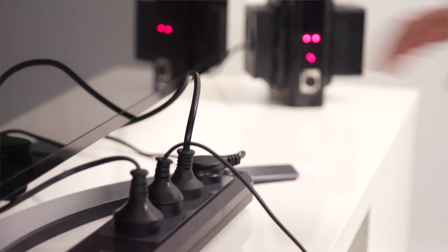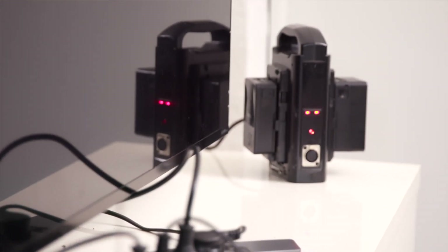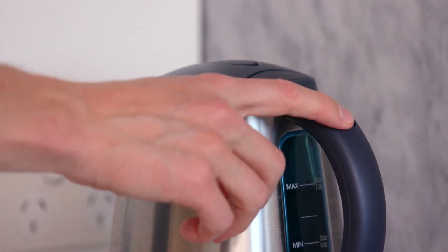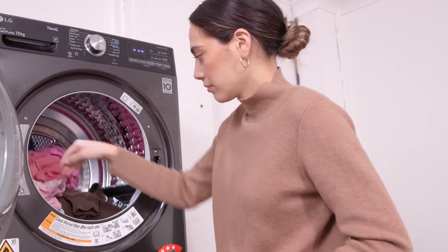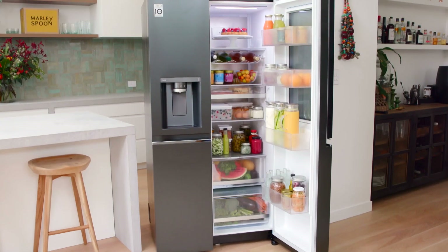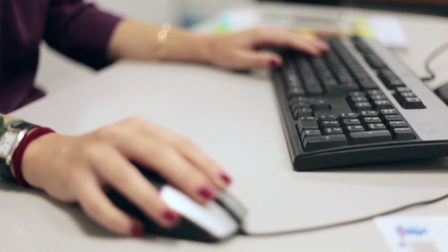Lastly, Thor offers an unlimited connected equipment warranty. If a device plugged into this unit succumbs to a power surge that the Prodigy P4 couldn't protect against, they'll replace it no matter the value of the dead device. That's how confident they are in their product.